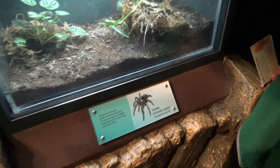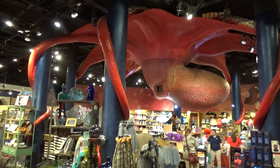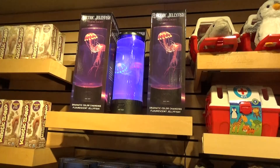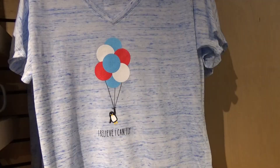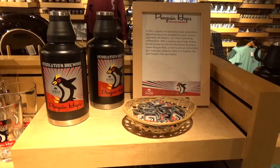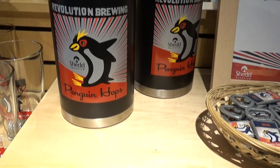The gift shop is fantastic — there's a giant big octopus hanging from the ceiling and lots of pretty cool stuff. Check this out — it's a jellyfish lamp. Obviously they're not real jellyfish but it's so cool. This shirt is adorable. I love this line of merchandise: the Shedd Aquarium teamed up with Revolution Brewing, a local Chicago brewery, and made a Penguin Hops beer. You've got everything from t-shirts to growlers — pretty awesome stuff.